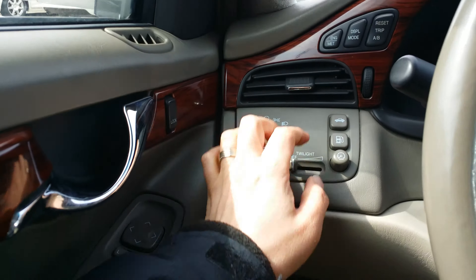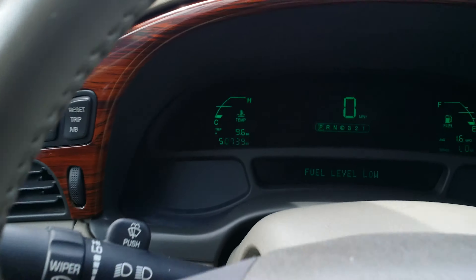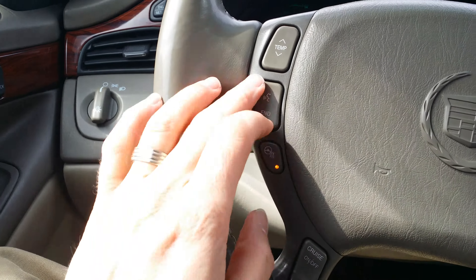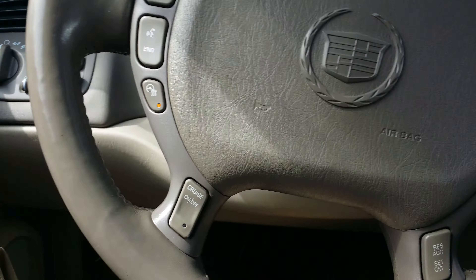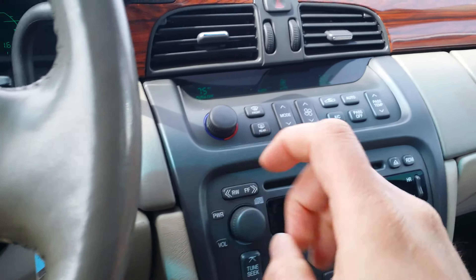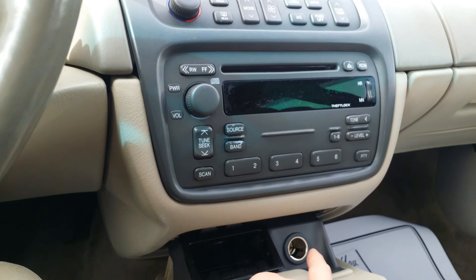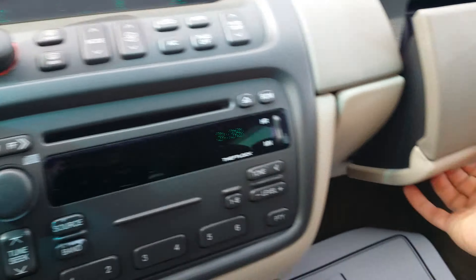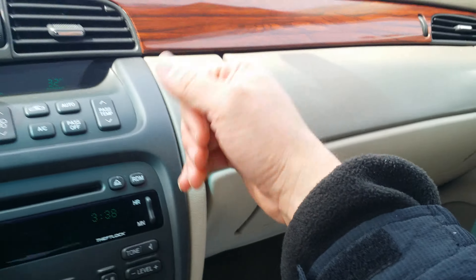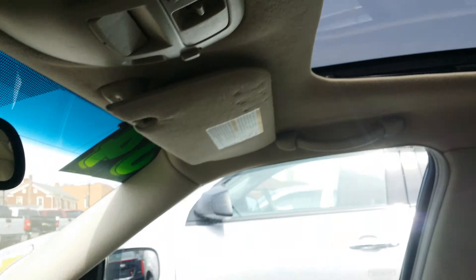Here are all your controls for the dash — your deck lid release, your gas tank release. 50,739 miles, not bad at all. Here's your heated steering wheel, some voice commands, temperature controls, cruise control, and volume controls. Here's some more climate controls, your stereo, an auxiliary charging center, and a six-disc changer. Very nice. You have your OnStar capable as well as a moonroof — very nice moonroof right there.